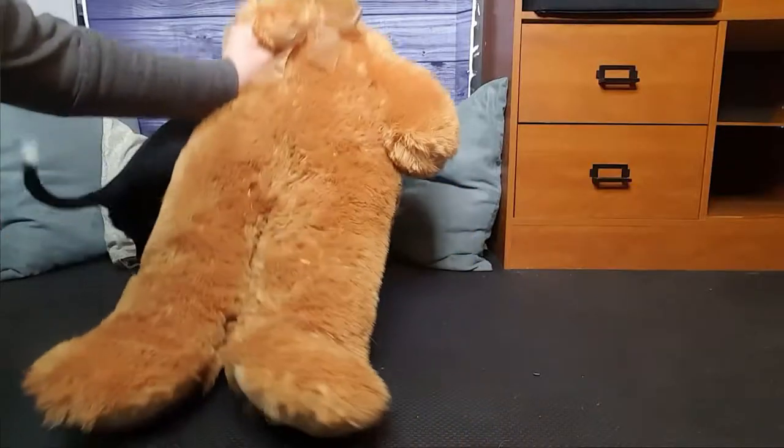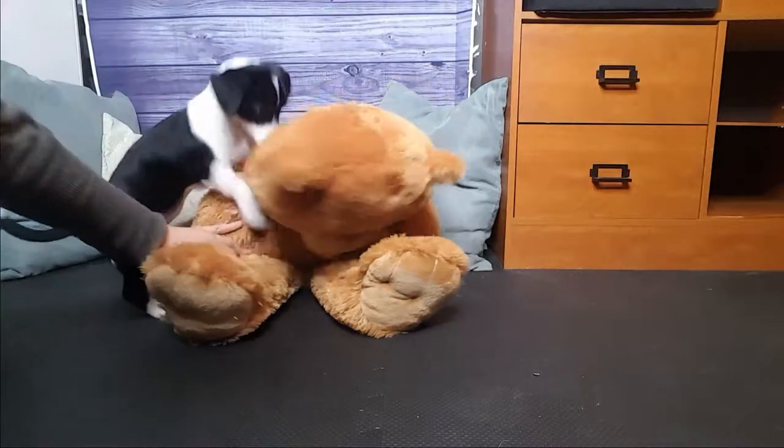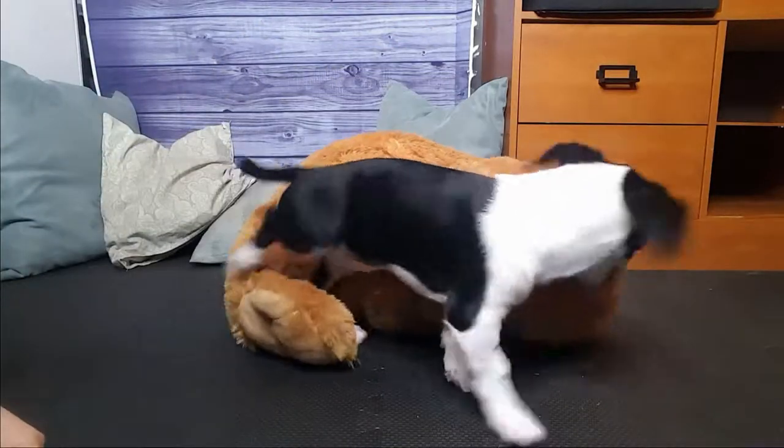If you're interested in where I got this shirt — it's a really cute watercolor cat shirt — I'll leave the link below; it's from Etsy. For the most effective training, use positive reinforcement techniques. This means rewarding your dog with either a treat, a toy, or letting them do something they want to do, like going outside, when they do something you like.